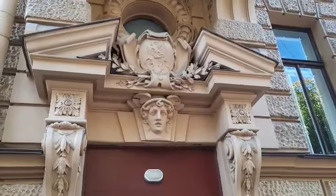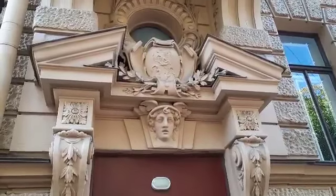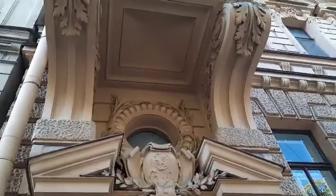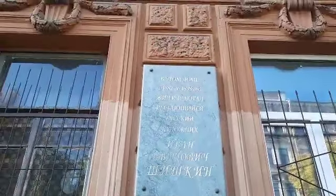This building, designed by the architect Schaub, is decorated with a monogram of the owner's and Mercury's head. Interestingly enough, famous Russian painter Ivan Shishkin used to live nearby.